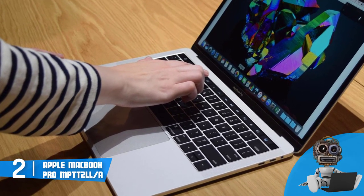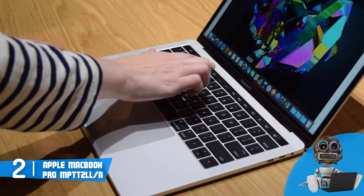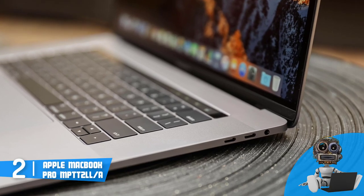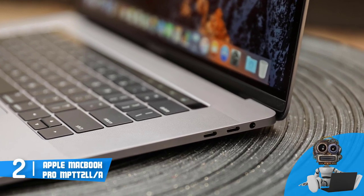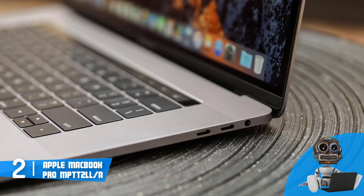The MacBook's keyboard is exceptionally responsive due to the integration of the second-generation butterfly mechanism, that makes the keyboard quality enough to register all of your clicks while feeling soft on touch. The connectivities include four USB-C Thunderbolt 3 ports, which can transmit data of up to 40 Gb.